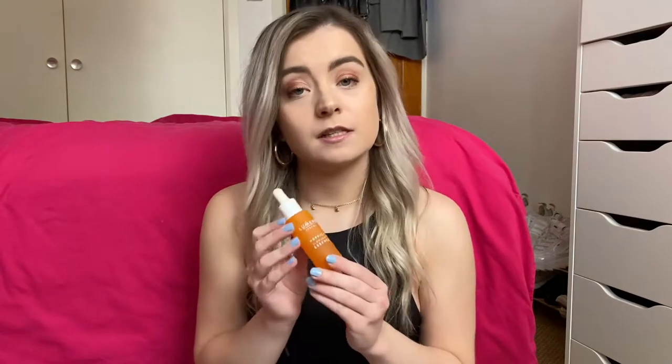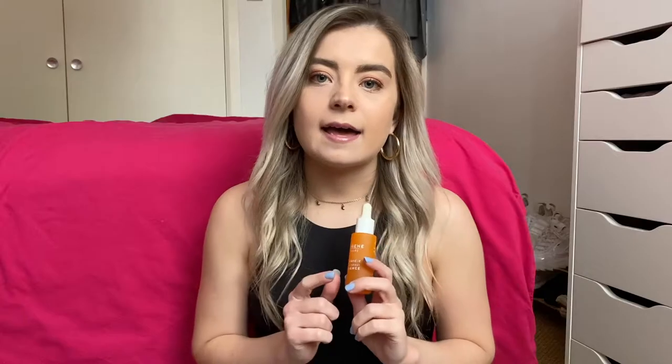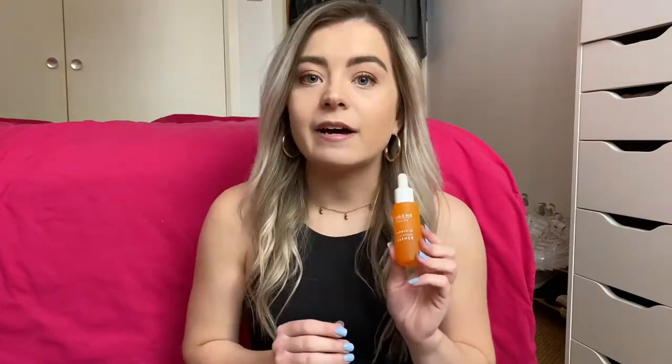The last skincare item I want to talk about is the Lumene Nordic Sea Glow Essence serum. I have never really used serums before — during this video you'll realise my skincare routine was quite basic, literally just a cleanser and a moisturiser. But I really wanted to start taking more care of my skin. My skin used to look quite dull, but ever since using this, I have just noticed such a difference. I've had so many people comment on how my skin looks really glowy, and it's all down to this. It's amazing.